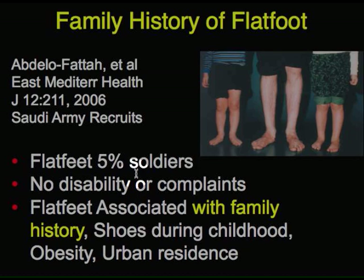This is shown in a study of Saudi Arabian military recruits. Flat feet were found in five percent of their soldiers, with no disability or complaints among those that were flexible. And flat feet were associated with a family history, shoes during childhood, obesity, or urban residence.